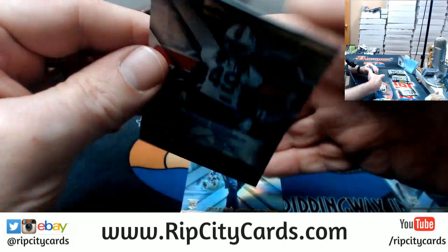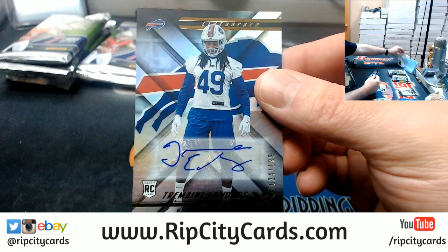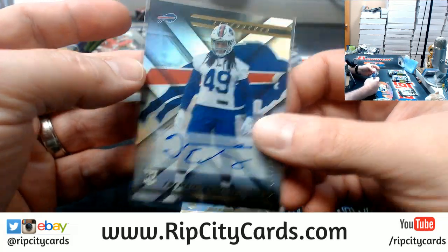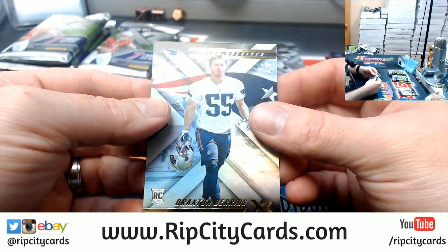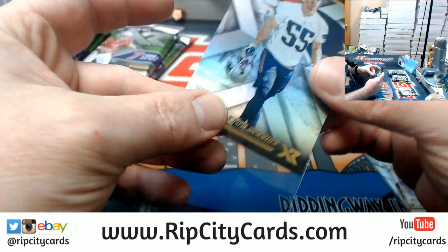Got a Tremaine Edmonds to $1.99 Autograph for the Bills, and a Braxton Berrios — though the corner is dinged on the Berrios.